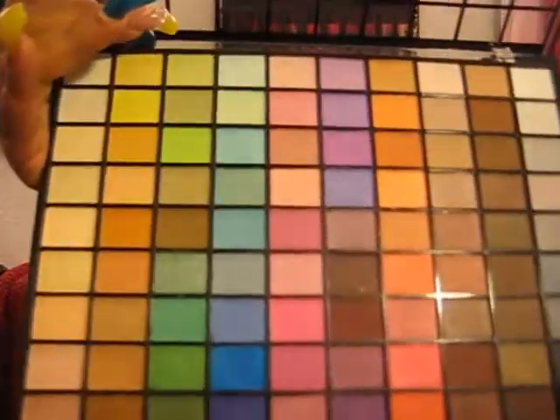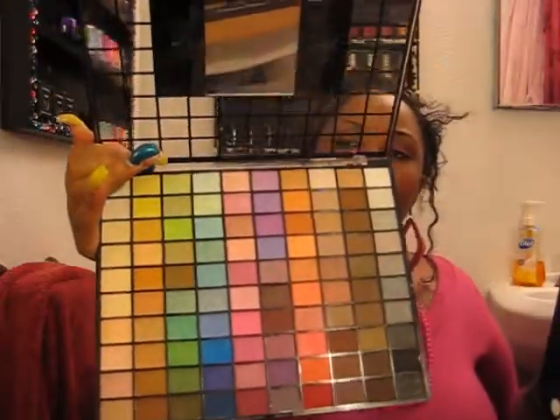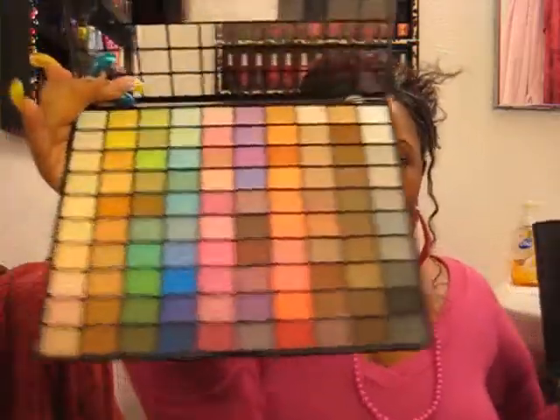Since becoming a professional MUA — it's actually my three-month anniversary today — I find that I like the circular pan layout of the ELF palette better. It looks more professional to me. The Coastal Scents layout looks like what grandma used to give you in a Christmas kit, no offense.